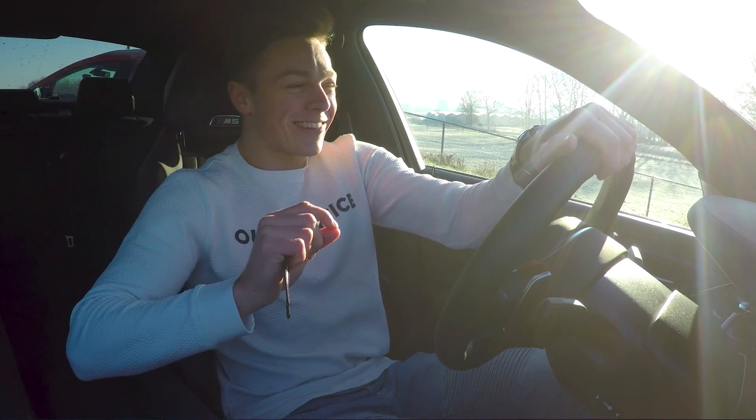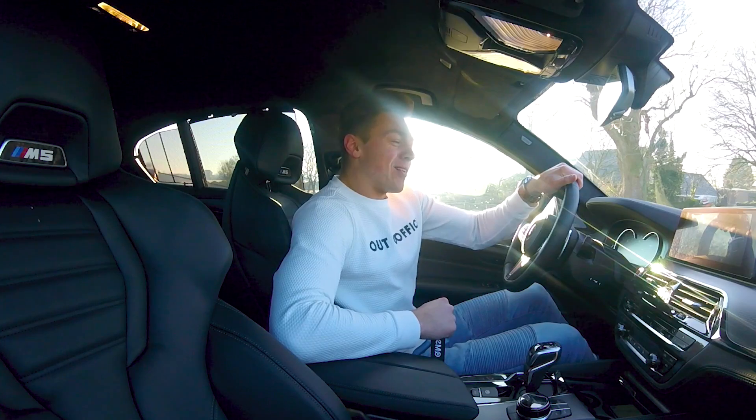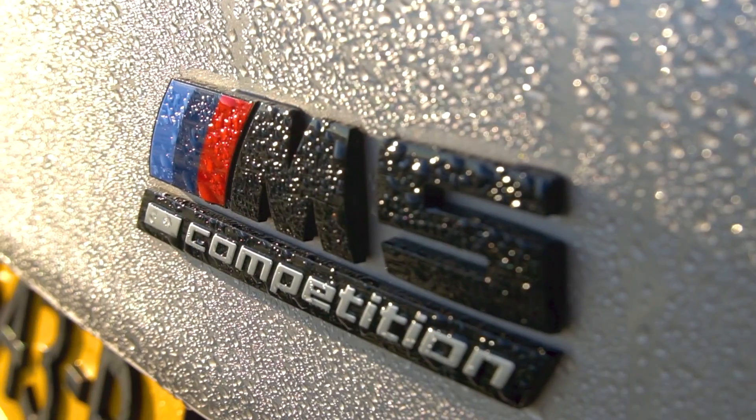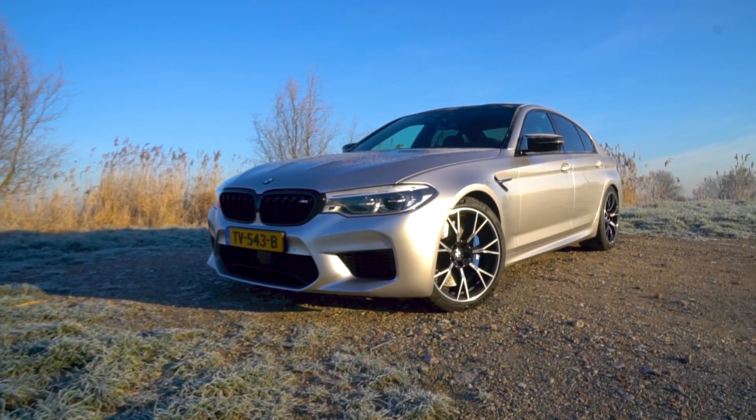Ladies and gentlemen, a very good morning. Today we have an M5 — no normal M5 — an M5 Competition, in dark frozen metallic grey.